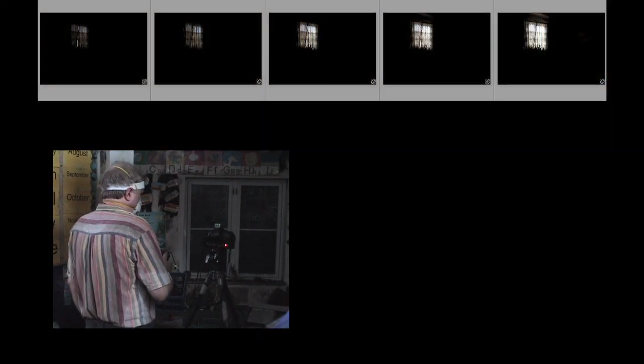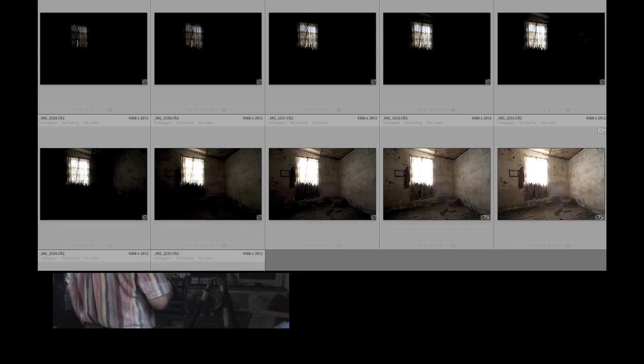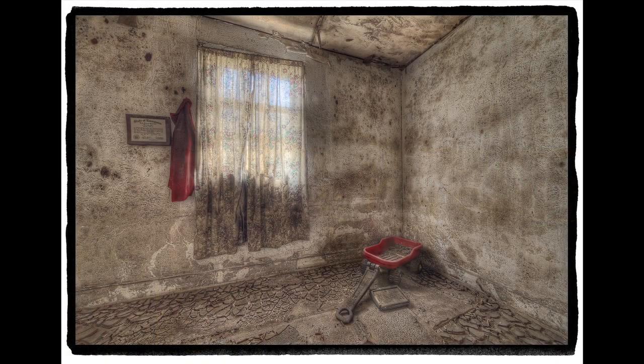HDR, high dynamic range, is where instead of shooting one picture, you're shooting a series of photographs in alignment, working on a tripod. Some exposures are very dark to capture good highlight detail, and then a series up to ones that are very light to capture good shadow detail, and then via software we're melding those together.